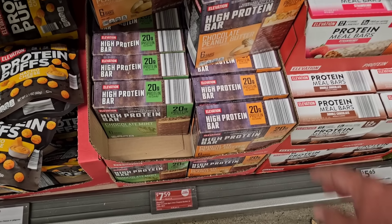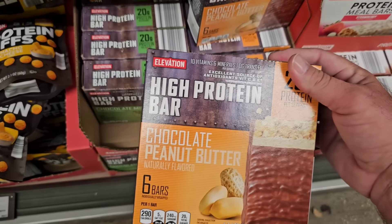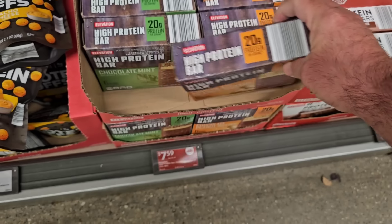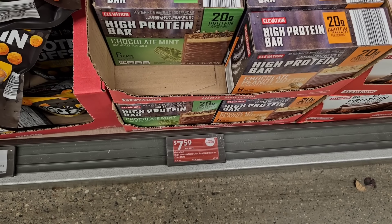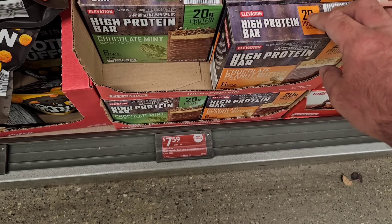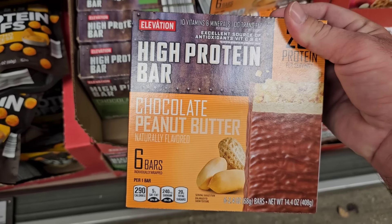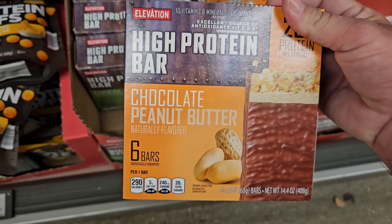A guy just walked past me and asked if I'd ever tried any of these high protein bars — 20 grams of protein. I haven't. He said they're a great price: $7.59 on an Aldi Saver deal, down from $7.79. He said these can get really expensive in other places. I don't doubt it.